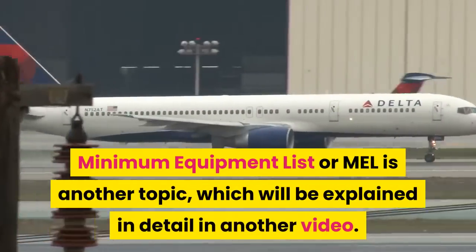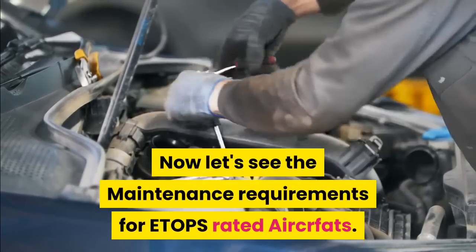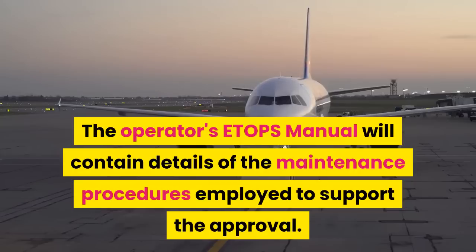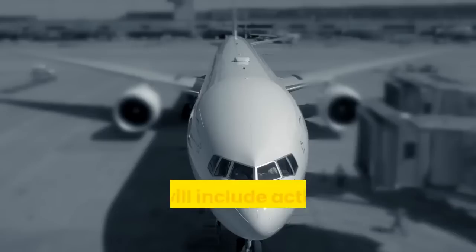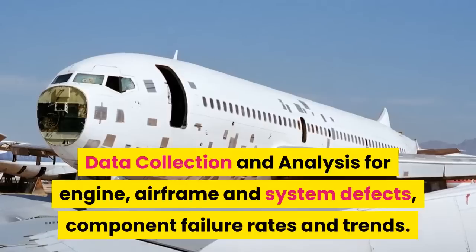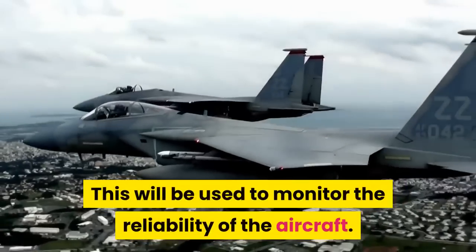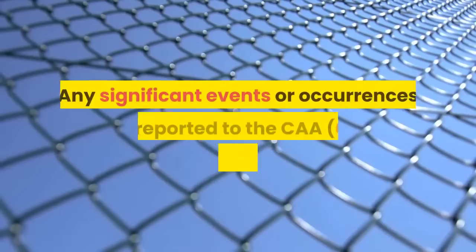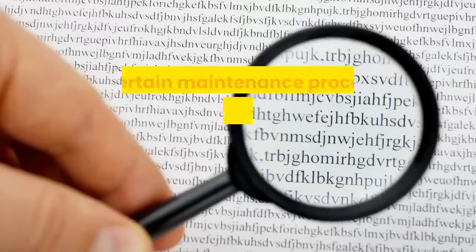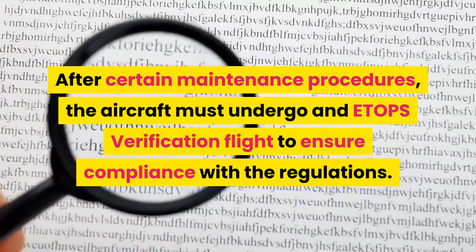Now let's see the maintenance requirements for ETOPS rated aircraft. The operator's ETOPS manual will contain details of the maintenance procedures employed to support the approval. This includes data collection and analysis for engine, airframe, and system defects, component failure rates, and trends. This will be used to monitor the reliability of the aircraft. Any significant events or occurrences are reported to the CAA — Civil Aviation Authority. After certain maintenance procedures, the aircraft must undergo an ETOPS verification flight to ensure compliance with the regulations.